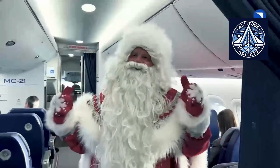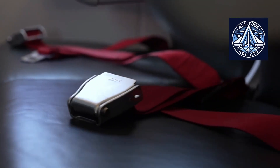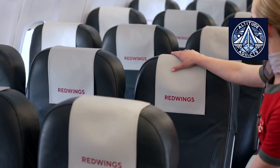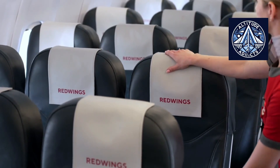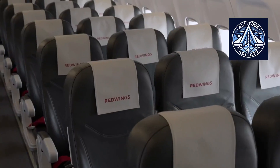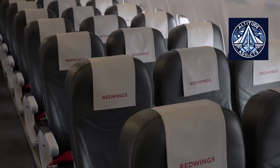Where early Soviet aircraft relied on simple shelf-like solutions, modern storage compartments are fully integrated elements of the aircraft interior. Their design is based on precise calculations that balance strength, weight, and ergonomics. A similar trend is evident in Western aviation, where overhead bins have steadily increased in size while maintaining passenger comfort and safety.